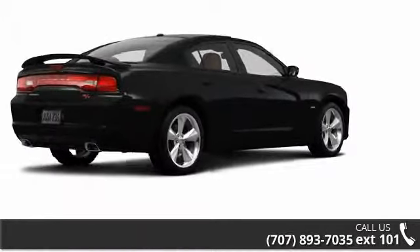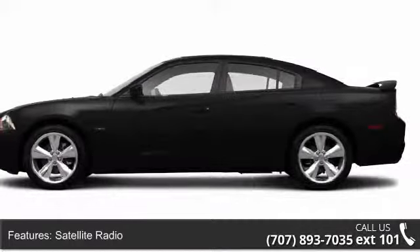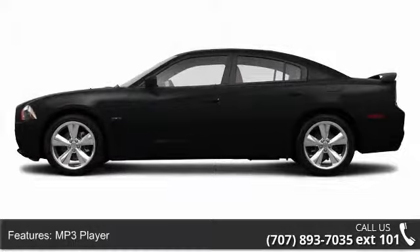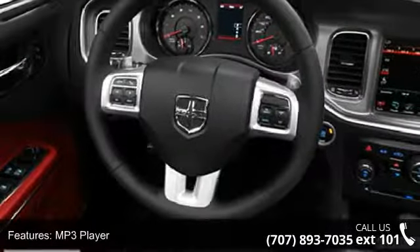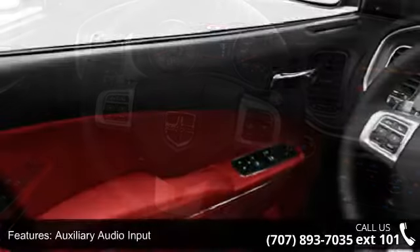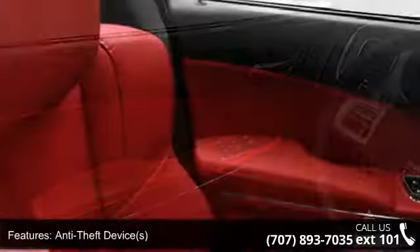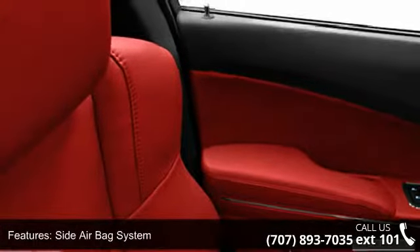Some of the top features included with this vehicle are: center console, anti-theft device, heated driver's seat, daytime running lights, tachometer, rear center armrest, bucket seats, outside temperature gauge, and adjustable headrests. This vehicle shows low mileage and has a smooth ride.